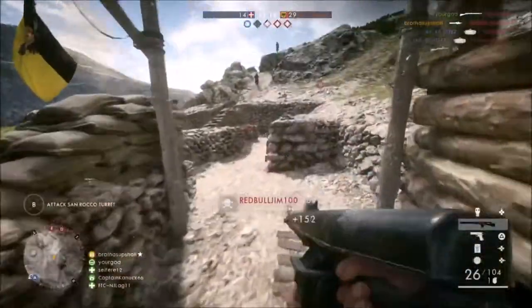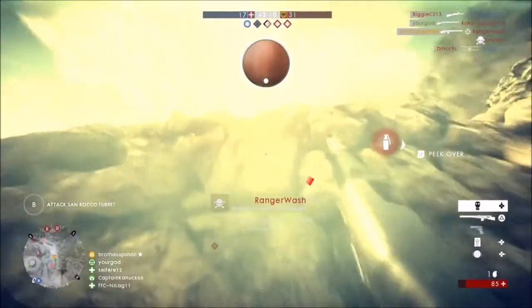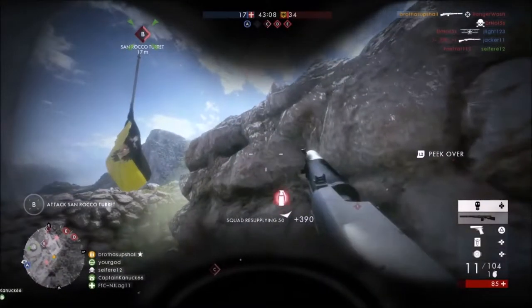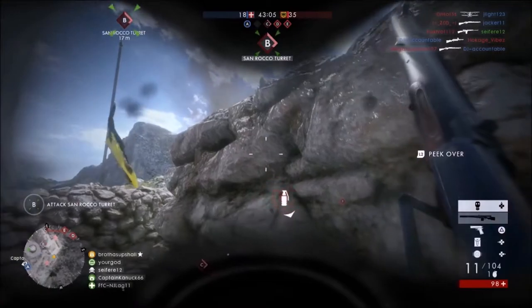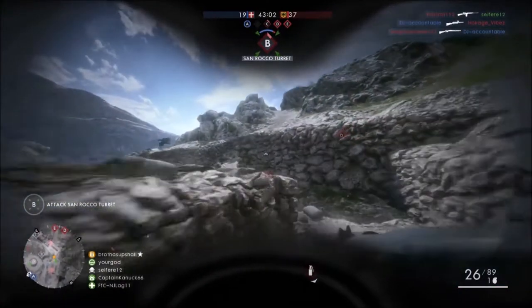What is up you guys, it's your buddy Upshawl. Today I've got new information on a DLC light machine gun that is confirmed to be arriving in Battlefield 1 with the very first DLC map pack in March of 2017.